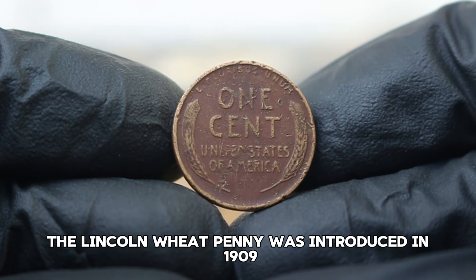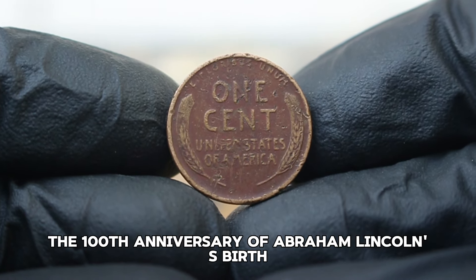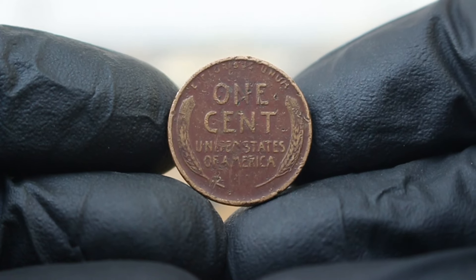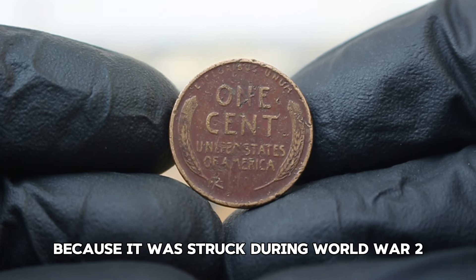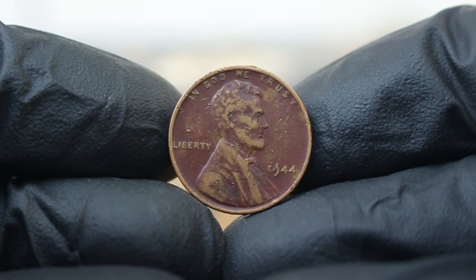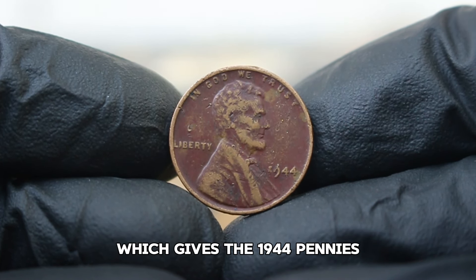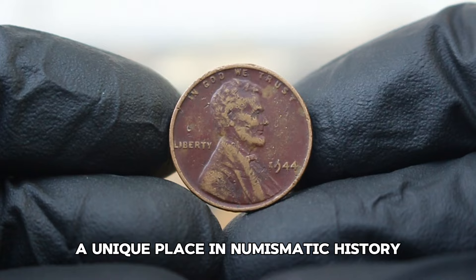The Lincoln wheat penny was introduced in 1909 to commemorate the 100th anniversary of Abraham Lincoln's birth. The 1944 edition is particularly noteworthy because it was struck during World War II, a time when the U.S. faced significant copper shortages. As a result, many pennies were made from recycled shell casings, which gives the 1944 pennies a unique place in numismatic history.